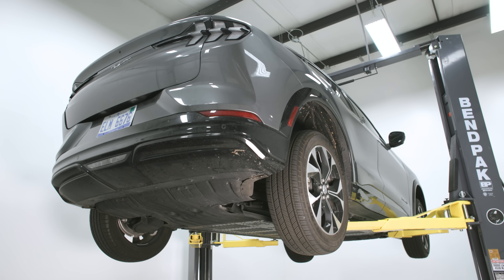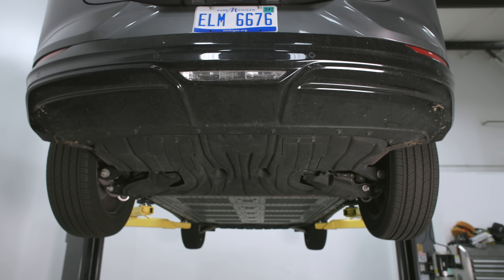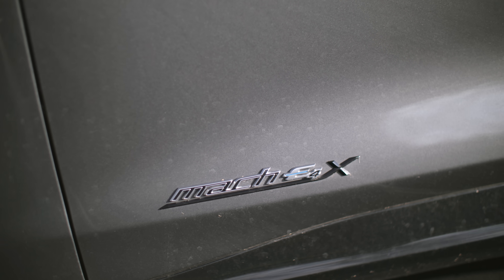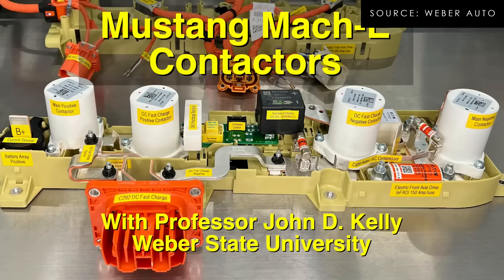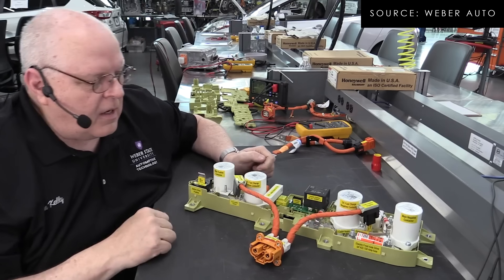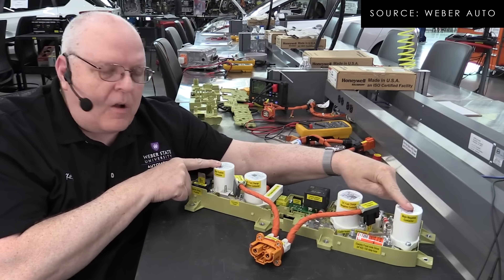There have been problems with the long range version only — typically reserved for higher output. The GT models and all-wheel drive models have had problems with the contactors, which are on a control board inside the battery pack. These contactors are there to disengage and engage the inverter or electric motors to the battery.